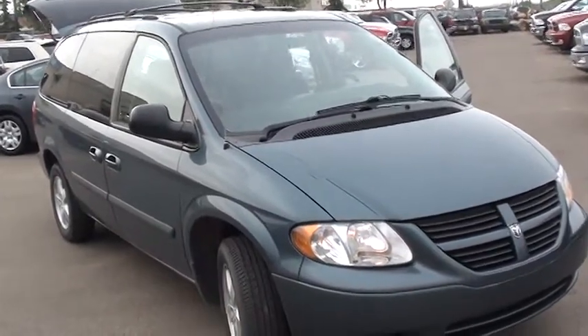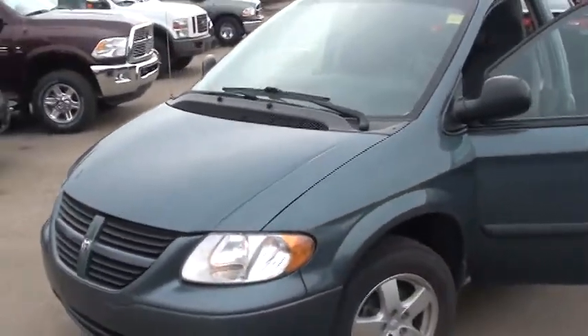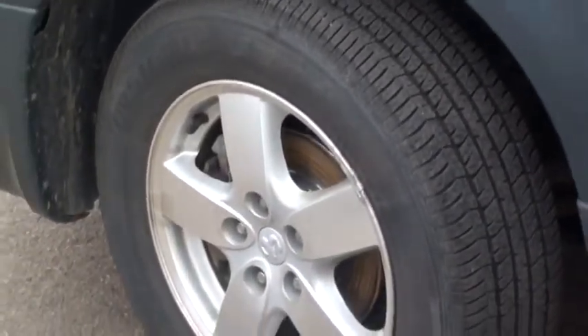Hello Barry, it's Reid calling here from London area Dodge, coming to you live with the 2007 Grand Caravan. Just taking you around the vehicle here. I'll zoom you into the tires — they've got some pretty good tread on there.